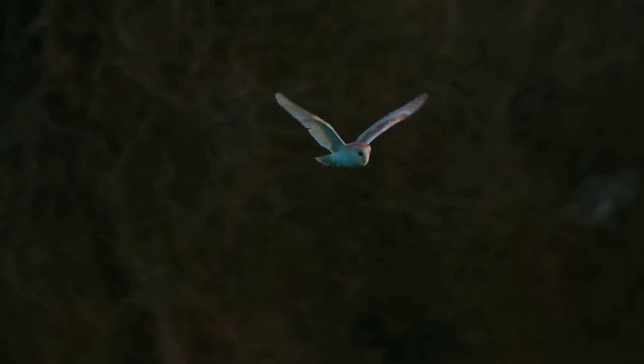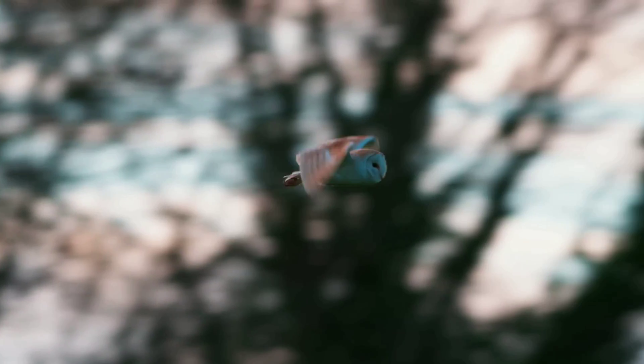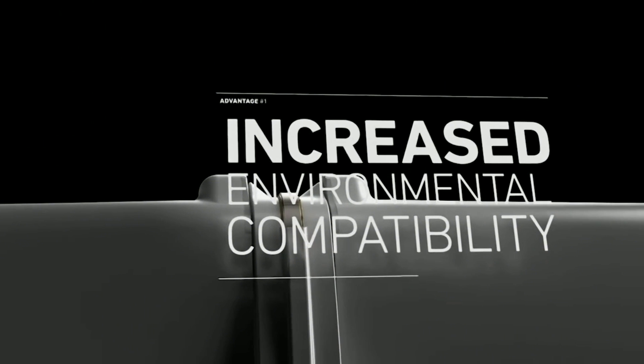So, is there a way to overcome these problems and make wind energy more acceptable and sustainable? The answer is yes, and it involves a radical change in the design and operation of wind turbines — a change that could make wind power more efficient, more reliable, and more versatile than ever before.